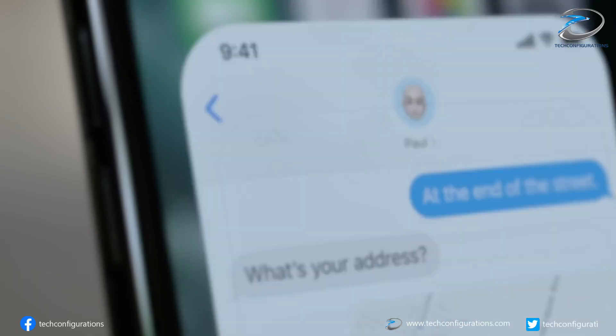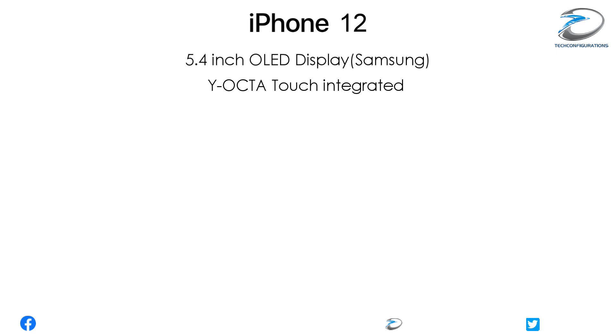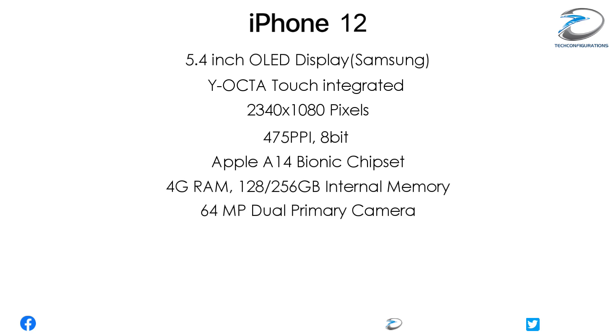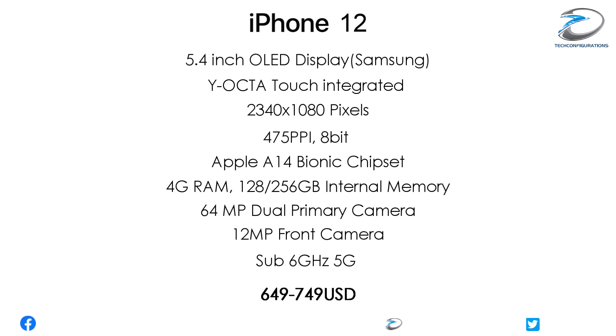The iPhone 12 would feature a 5.4-inch flexible OLED display from Samsung with Y-OCTA touch integrated display, a resolution of 2340x1080 pixels, 475 ppi pixel density, and 8-bit color depth. It would pack the Apple A14 Bionic chipset, 4GB of RAM, 128 or 256GB internal memory, a 64-megapixel dual primary camera, a 12-megapixel front camera, sub-6GHz 5G technology, and is expected to be priced between $649 and $749.